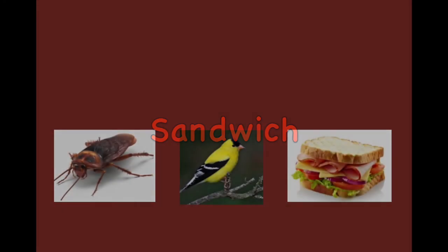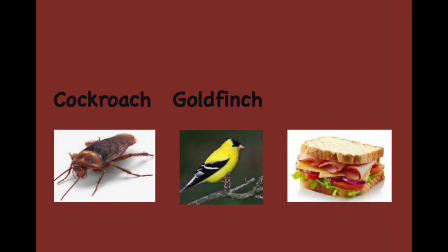Cockroach. Goldfinch. Sandwich. Cockroach. Goldfinch. Sandwich.